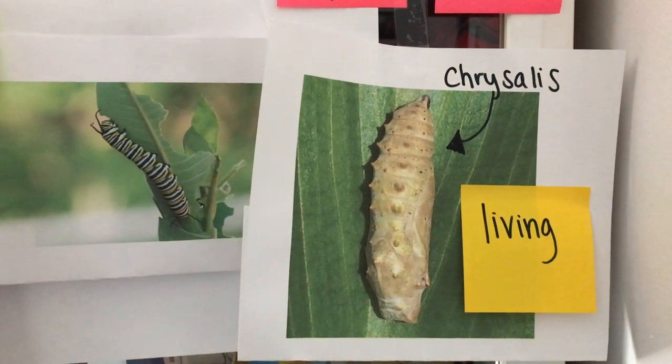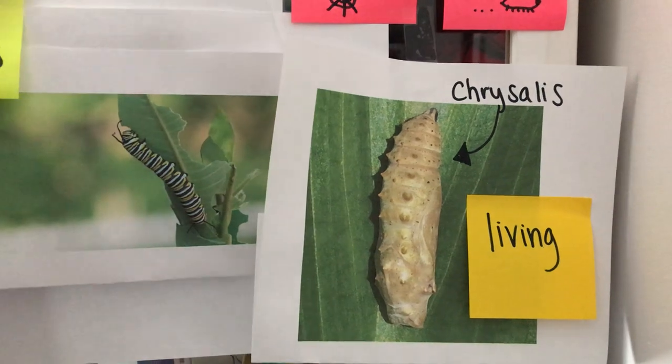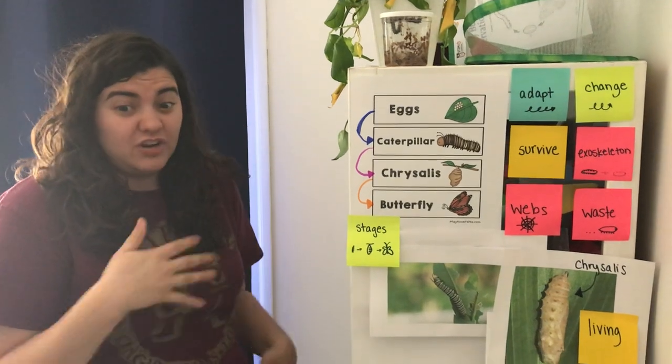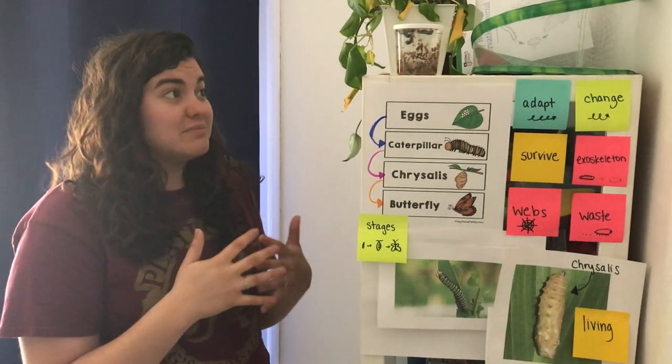For food and water, the caterpillars — just like the hungry caterpillar in Eric Carle — have been eating and drinking a lot of food, kind of like bears going into hibernation. They're going to use all that food, water, and energy to keep themselves hydrated.